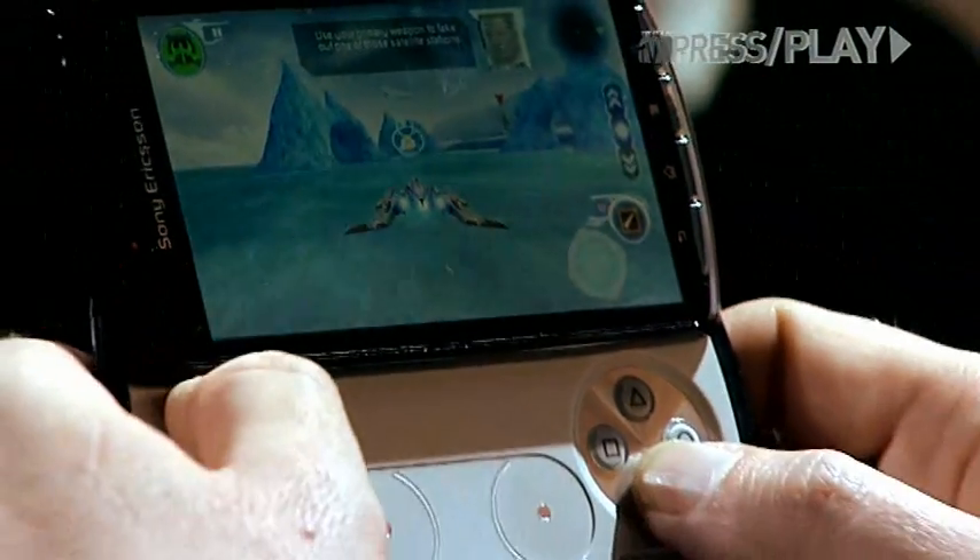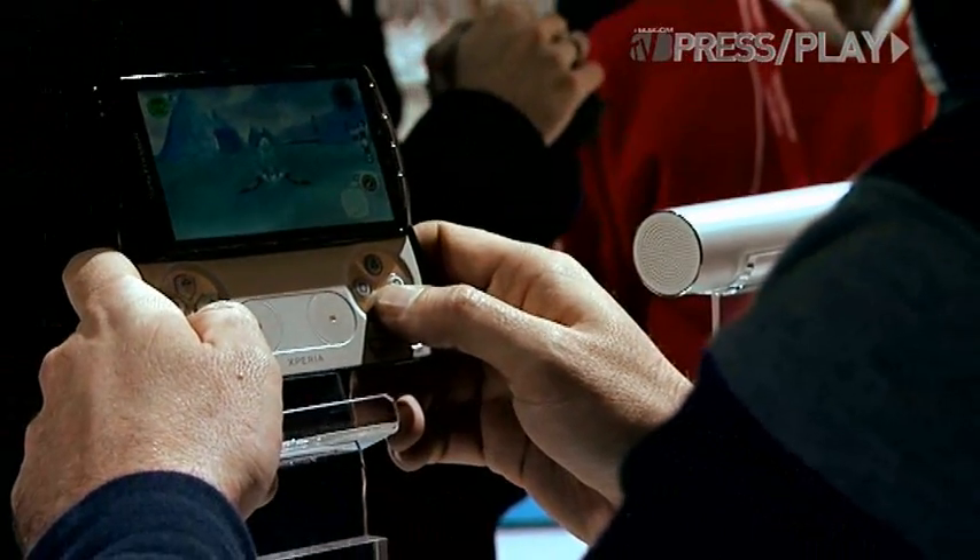The Xperia Play, also dubbed the PlayStation phone, will come with 50 games at launch from 20 different partners including Gameloft, Electronic Arts, and Glu Mobile. But if you're not into those games, via PlayStation Suite you can also download thousands of applications available at Android Market.